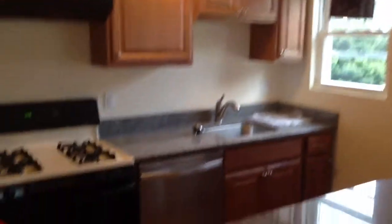Got a little breakfast bar, brand new cabinets, brand new dishwasher, and a brand new refrigerator right behind us — they haven't even taken off the plastic yet.